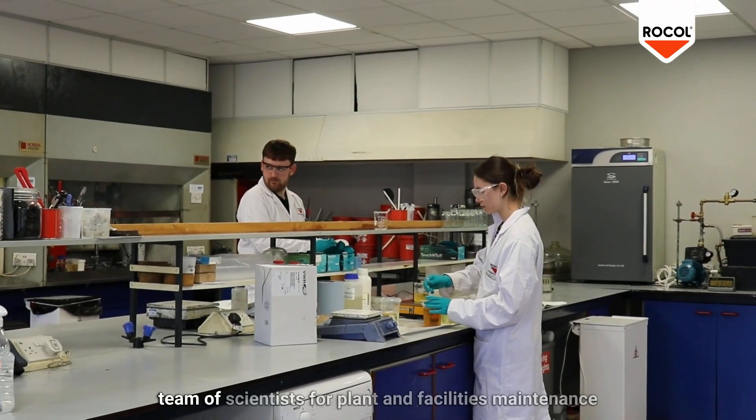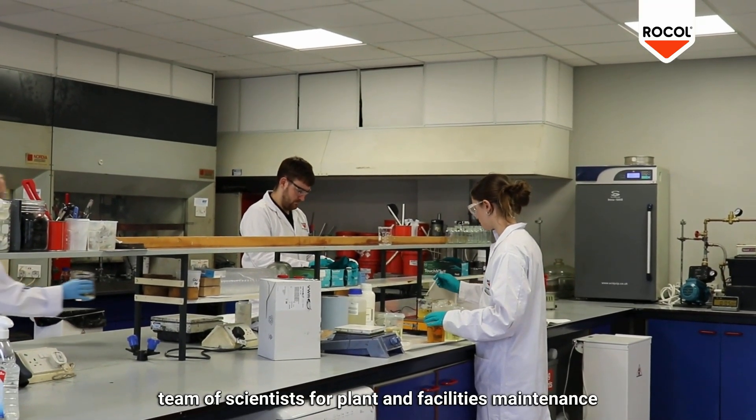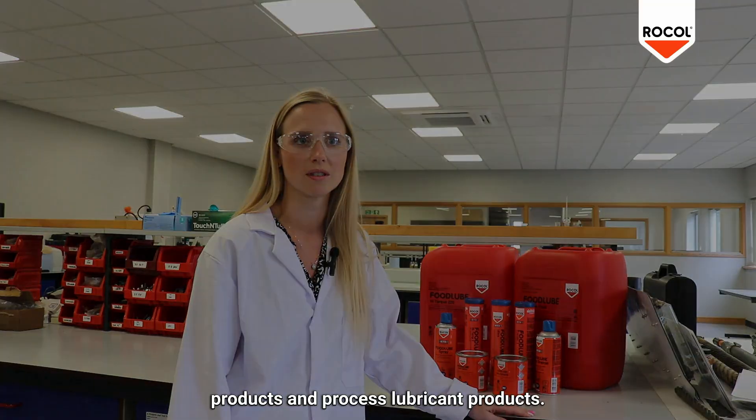I'm Jess Baker and my role here at Rokal is Senior Scientist. Part of my role is leading a team of scientists for plant facilities maintenance products and process lubricant products.